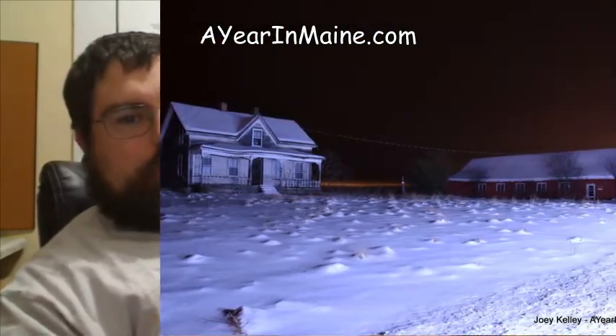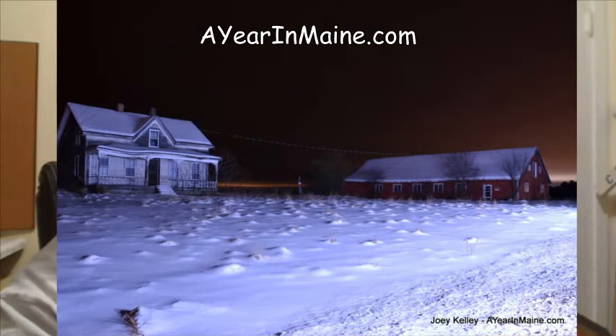Hi folks, back here at yearinmain.com world headquarters with Chevy, who's off in the next room, and a quick cameo by Mooshu the kitty. It was a brief night of photography today, and without further ado, here is the shot of the day.